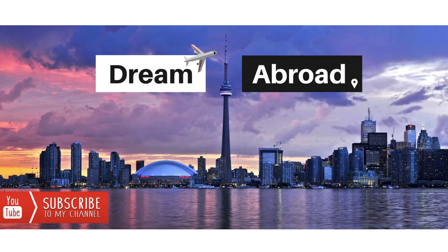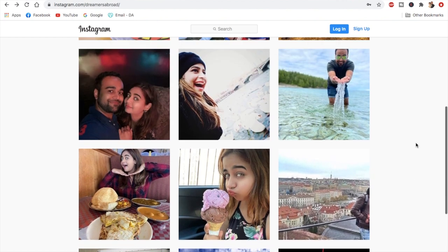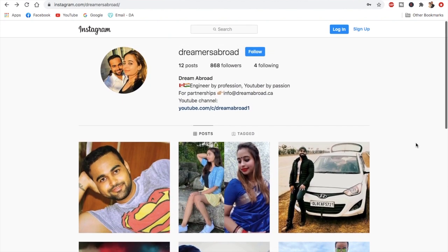I'm Shitanshu from Dream Abroad and I regularly upload Canadian immigration and lifestyle videos. If you haven't subscribed yet, please click the subscribe button and press the bell icon. I'm also on Instagram — my ID is 'Dreamers Abroad' — please feel free to connect with me there.